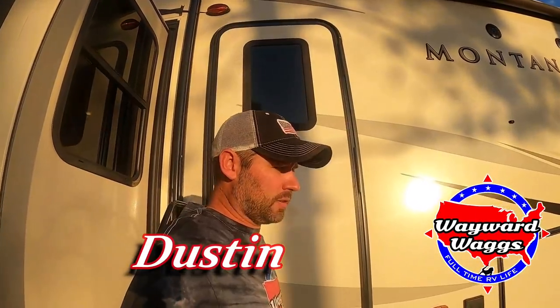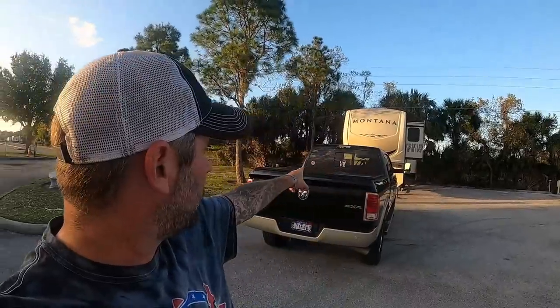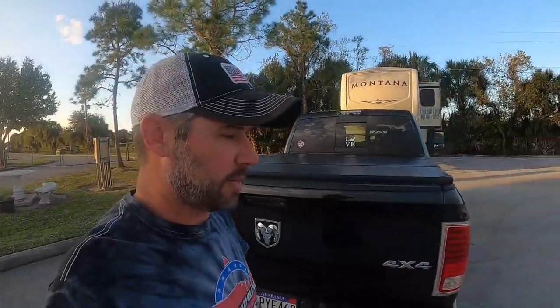Today we're talking all about free overnight camping at Gander RV, and that's exactly where we are right now. It was not a planned situation, but we have to have some work done and this was one of the places that Keystone authorizes. As you can see behind me, this is our accommodations. There are four or five spots and you don't need any reservations — it's totally free.